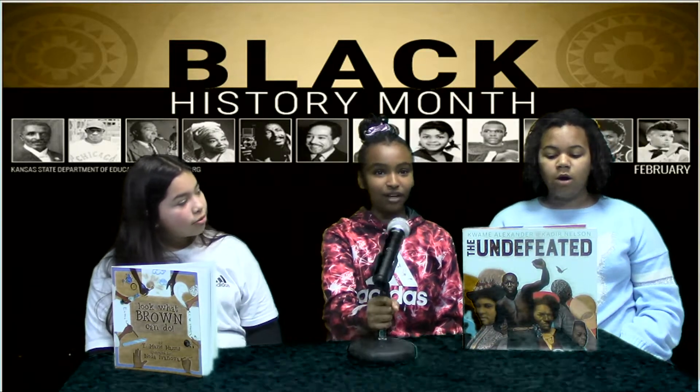Hi, my name is Christina. Hi, my name is Hamara. Hi, my name is Samantha. And we are all 5th grade students.